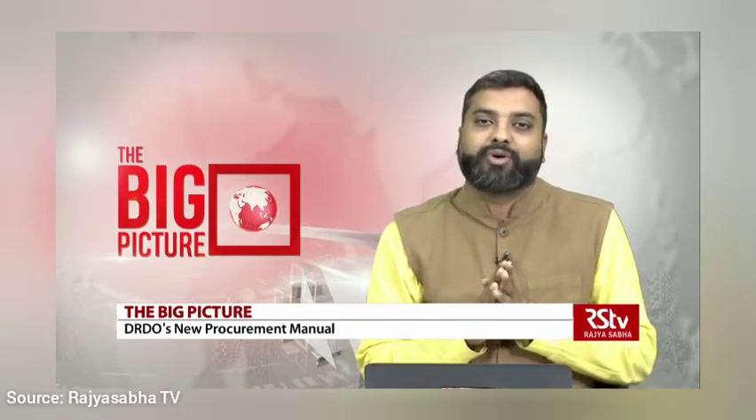Defense Minister Rajnath Singh released a new version of the Defense Research and Development Organization Procurement Manual 2020 on Tuesday. The previous procurement manual was modified in 2016. This is being done to encourage more participation of Indian industry including startups, micro, small and medium enterprises in defense research and development. Some enabling measures of PM 2020 are exemption of bid security and performance security up to Rs 10 lakh.